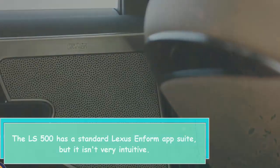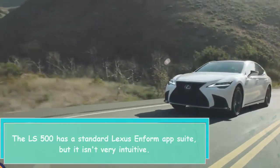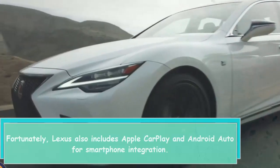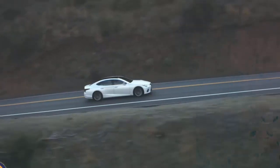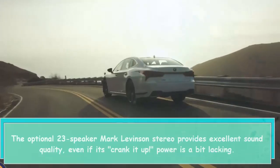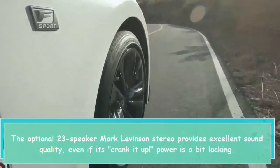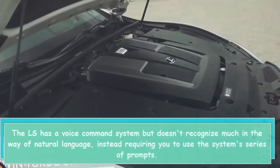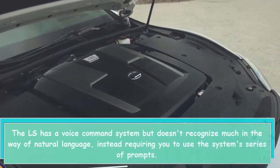The LS 500 has a standard Lexus Inform app suite, but it isn't very intuitive. Fortunately, Lexus also includes Apple CarPlay and Android Auto for smartphone integration. The optional 23-speaker Mark Levinson stereo provides excellent sound quality, even if its cranked-up power is a bit lacking. The LS has a voice command system but doesn't recognize much in the way of natural language, instead requiring you to use the system's series of prompts.